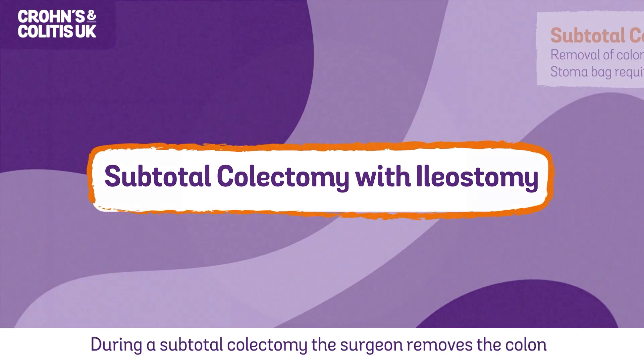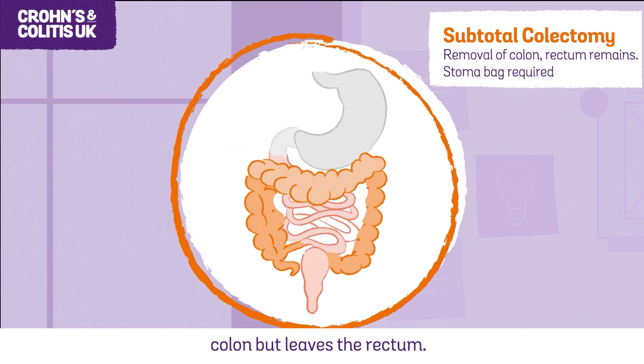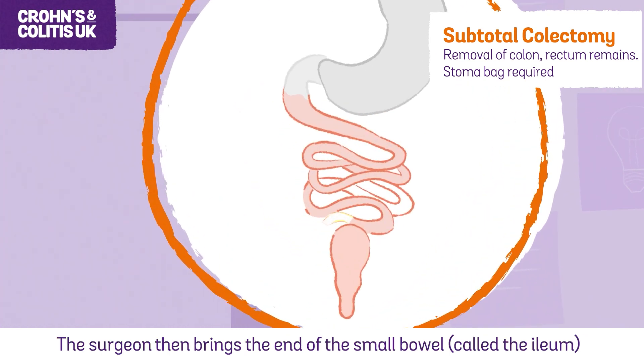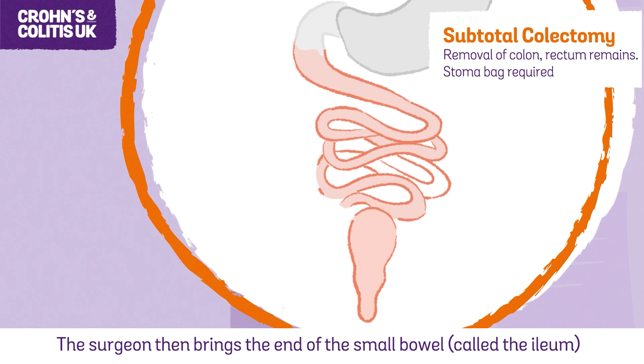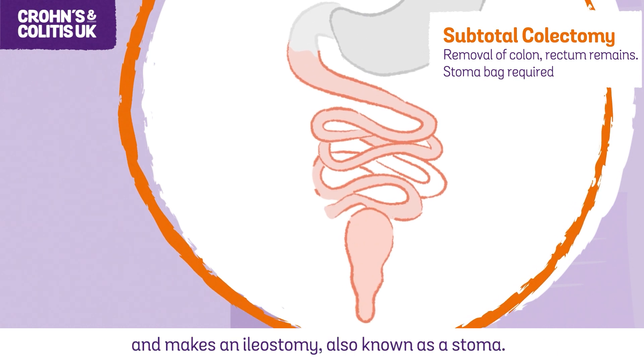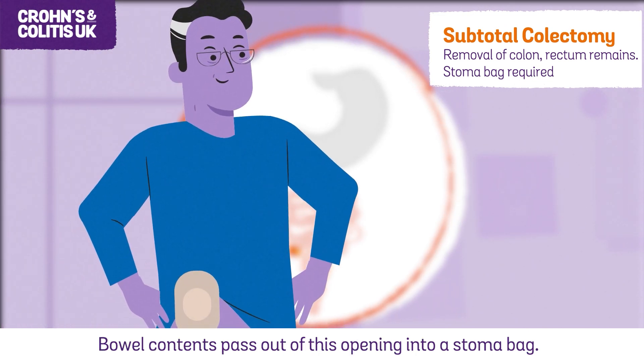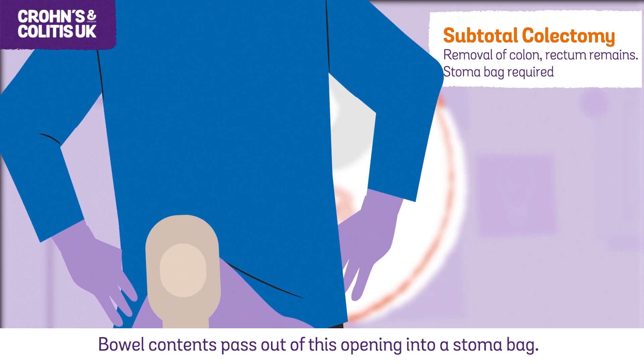During a subtotal colectomy, the surgeon removes the colon but leaves the rectum. The surgeon then brings the end of the small bowel, called the ileum, to the surface of the tummy and makes an ileostomy, also known as a stoma. Bowel contents pass out of this opening into a stoma bag.